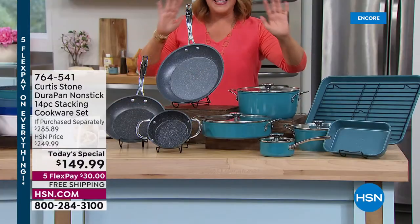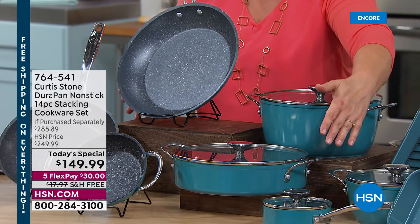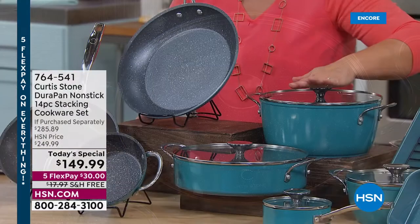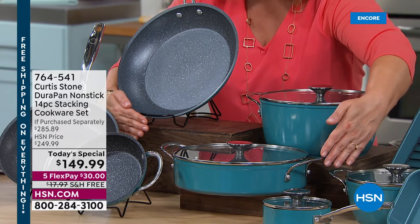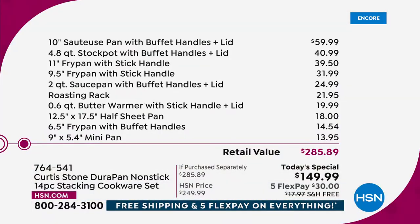Focusing on the value: the 11-inch fry pan, 10-inch sauteuse, and 4.8-quart stock pot total $140. That means you get the other nine pieces — including bakeware — for nine dollars and change. Chef notes that in the planning meeting this set was supposed to be more expensive; they managed to bring prices down on a $285.89 retail value. Today it's over 45% off.